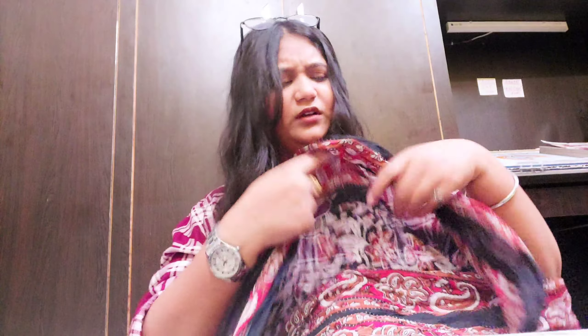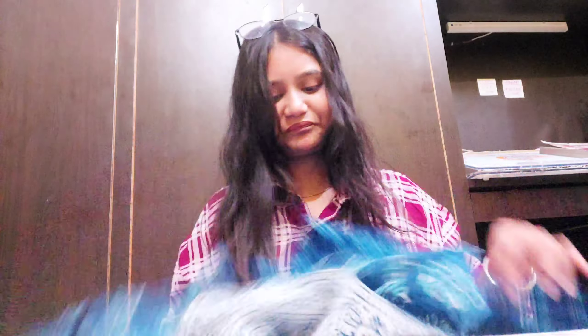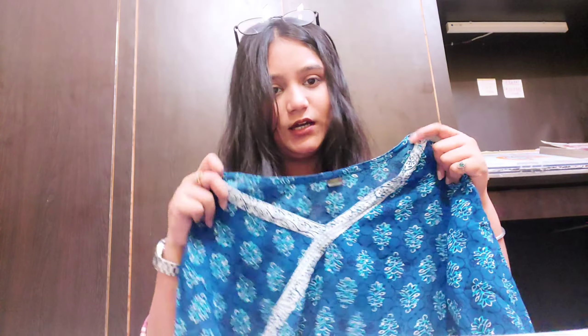This is a dupatta and it is all cotton. I have seen a purple shirt with a print. I don't know how to describe it but it is a very soft and good shirt — a very good shirt. This is a blue color. This is the best part — look at this design. It is so beautiful.